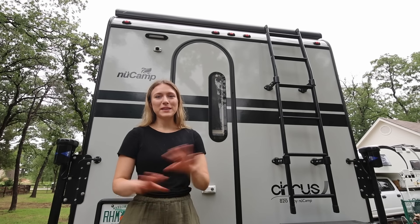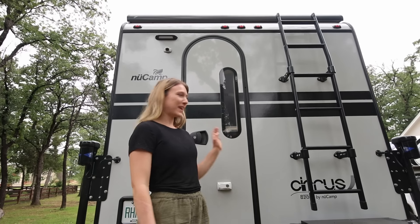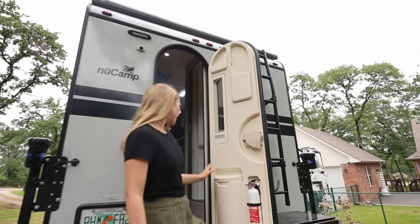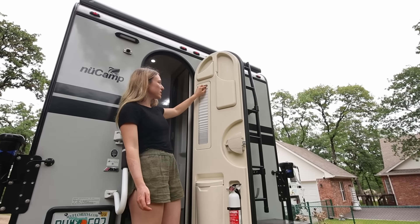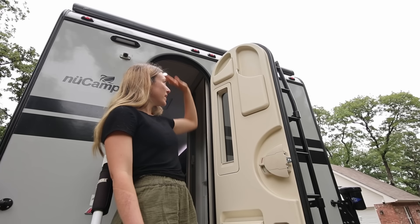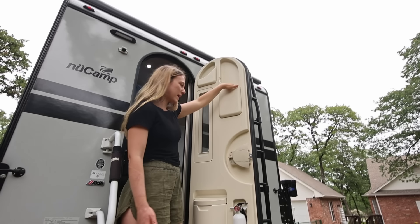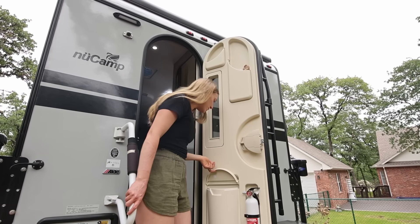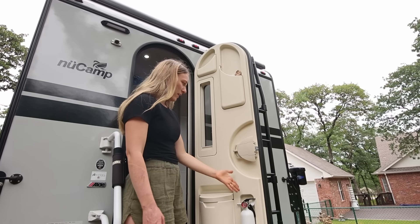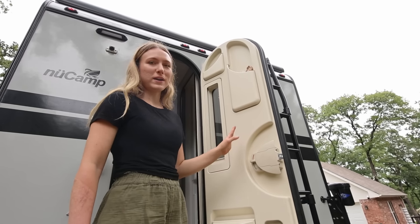Grayson did a great job explaining the exterior — he definitely knows more about the truck side than I do. Now let's go inside. I literally love this door. The first thing I love is this long window where you can see if anyone's outside or enjoy your views from the back door. There are two storage spots — we've been storing extra grocery and trash bags in one, and the other is a trash bin. There's also a fire extinguisher right by the front door.